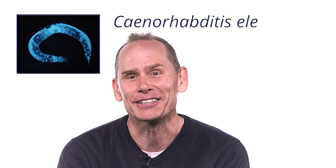I'm David Sherwood and I study worms. Their common name is C. elegans, which means elegant, and it is an incredibly elegant animal. It's short for Caenorhabditis, because no one wants to say Caenorhabditis elegans.